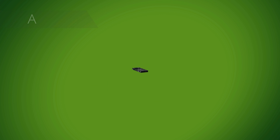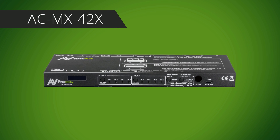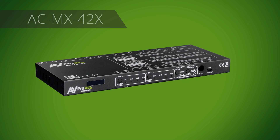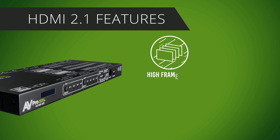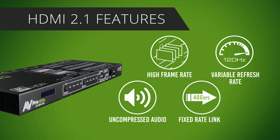With the AC MX42X, you can watch 8K content and listen to full surround sound audio without sacrificing video quality. The AC MX42X is an 8K matrix switcher with 4 HDMI inputs and 2 HDMI outputs. It supports HDMI 2.1 features like high frame rate, variable refresh rate, uncompressed audio, and 8K video resolutions up to 40 Gbps, making it ideal for 8K audio-video distribution.